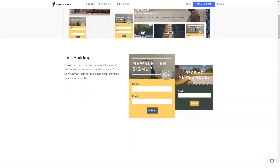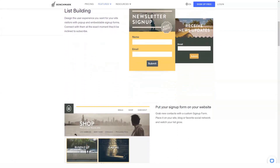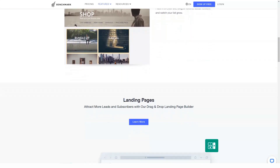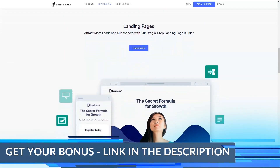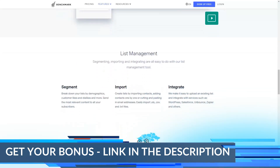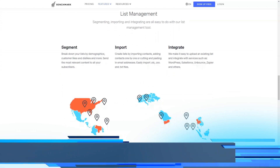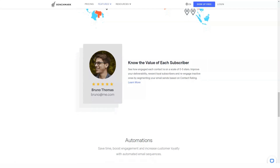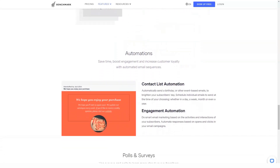If you want to maximize your email marketing bang for your buck, you'll need more automation than a simple autoresponder. I'm very impressed with what Benchmark has to offer for advanced automation and how easy it is to build workflows. To save time, you can choose from 10 ready-made templates. Alternatively, you can start from scratch and create nodes that are either conditions or actions.